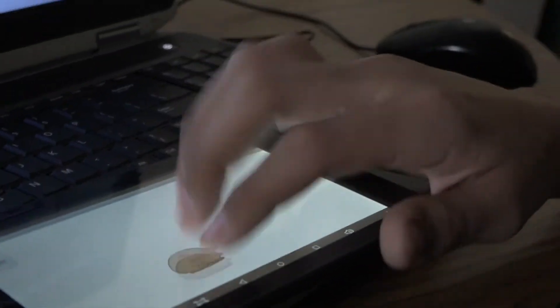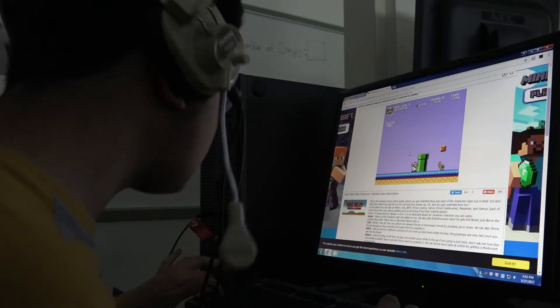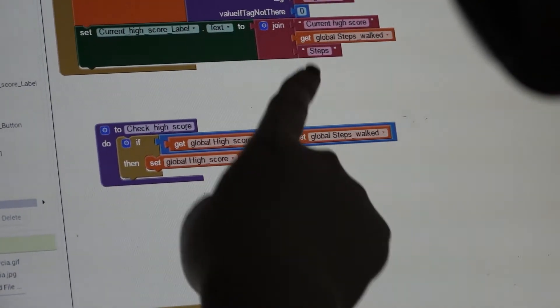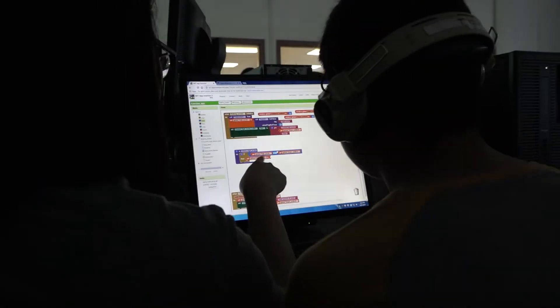And hopefully we can get them as excited as we are to have them start building apps. After we have the kids design the app and have it configured to the way that they want it to look, we actually have to add the functionality to it. And so what you saw on the board today was all the different coding blocks that add the functionality to the app.